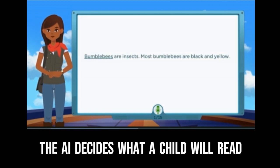Bumblebees are insects. Most bumblebees are black and yellow.